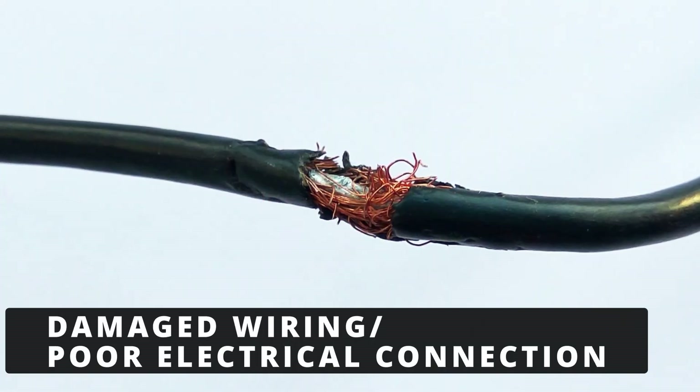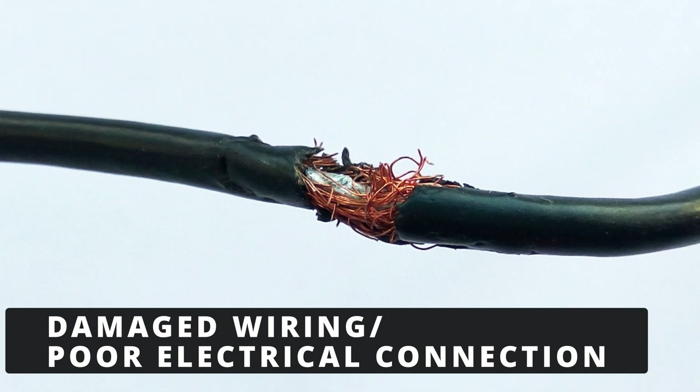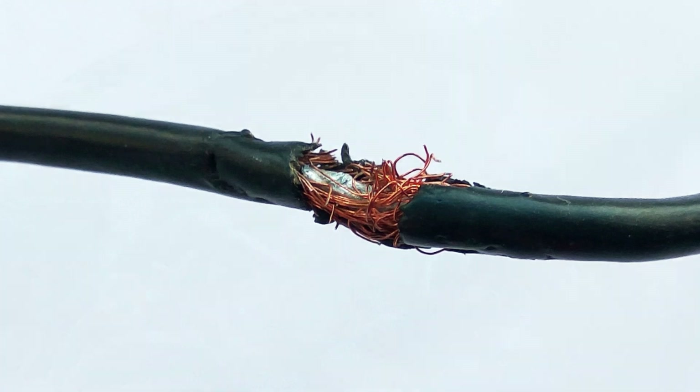The third cause is damaged wiring or a poor electrical connection to the ignition coil. Look for broken wires, corrosion, or loose connectors in the harness leading to coil C.